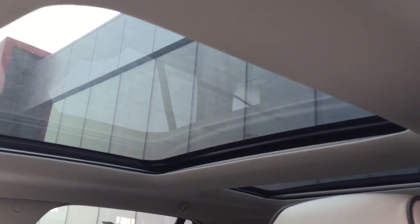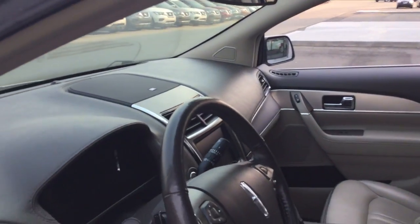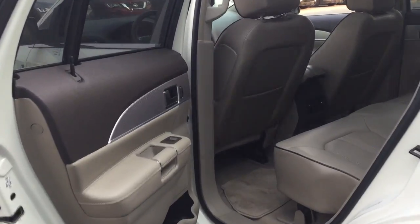You also have that double panoramic roof there — gorgeous vehicle. I'll show you the back as well, just to show you how much leg room you do have.